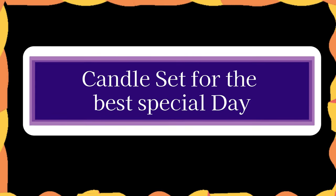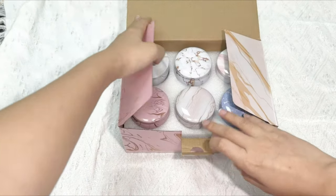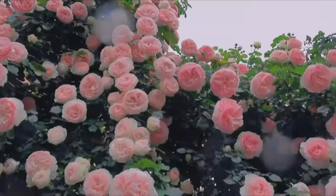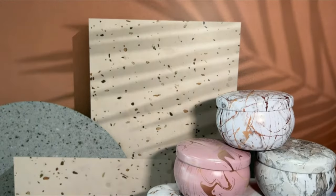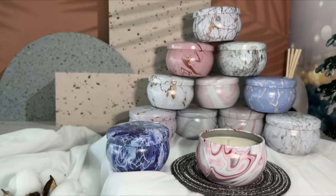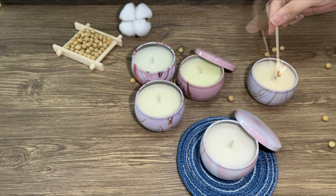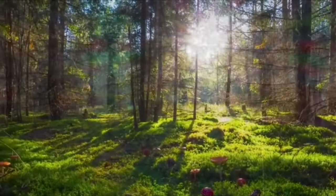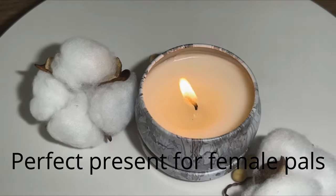Number 5. Candle Set for the Best Special Day. Each scented candle comes with a jar decorated with wonderful artistic patterns that is perfect for home decor or for storing small items after use — for instance, ashtrays, flower pots, attractive storage containers, or jewelry earrings. The candle gift set includes a lovely gift box that may be used for any occasion, including Christmas, Teacher's Appreciation Week, Mother's Day, Father's Day, Valentine's Day, Children's Day, and anniversaries. A perfect present for female pals.